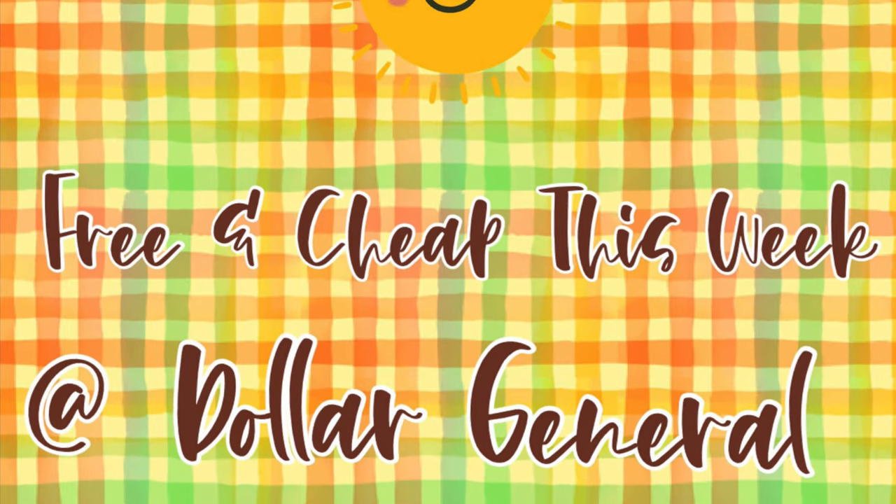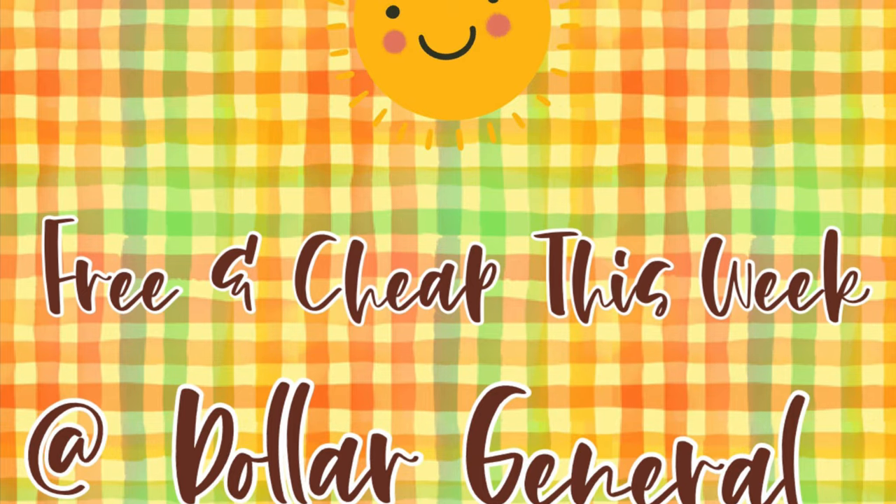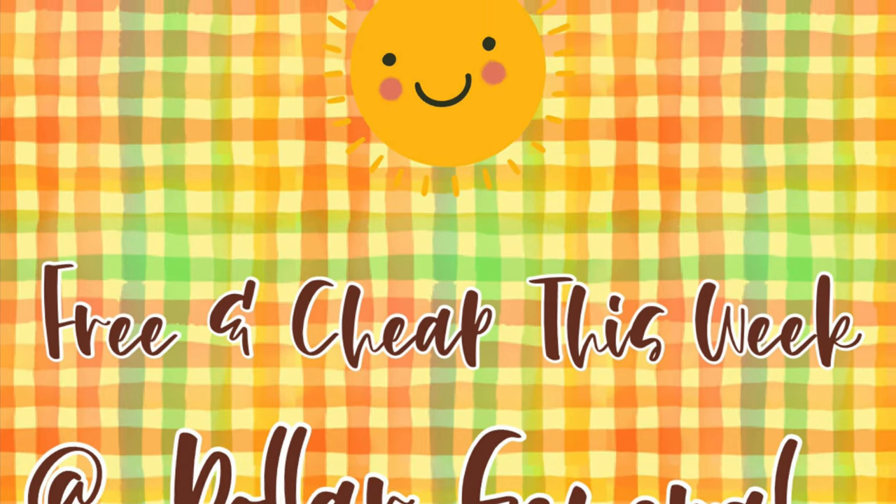Hey everyone! I have your free and cheap at Dollar General this week. I've got some coupon matchups for you, so if you're interested, then just keep watching.